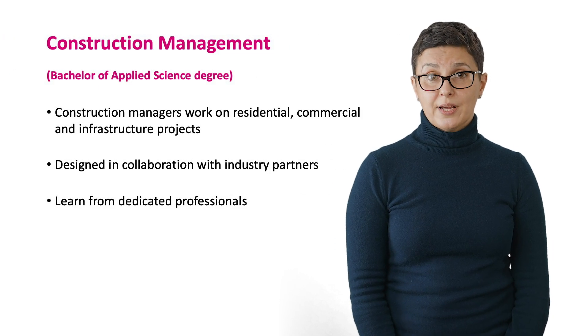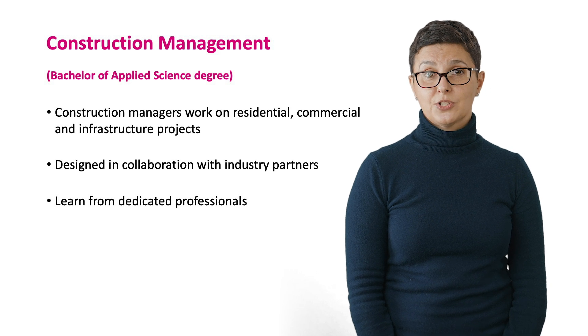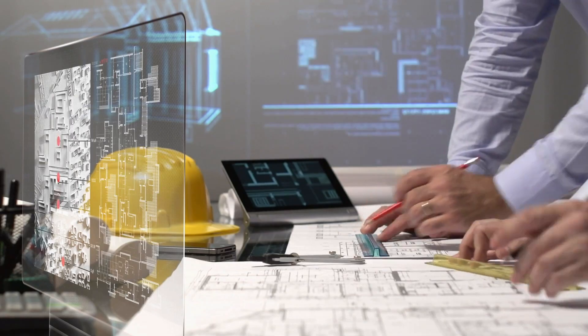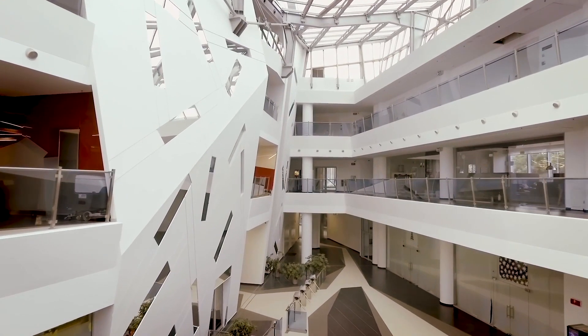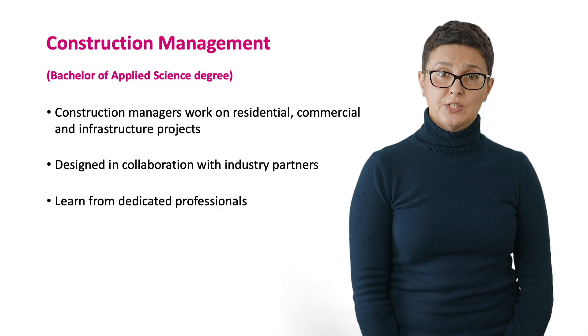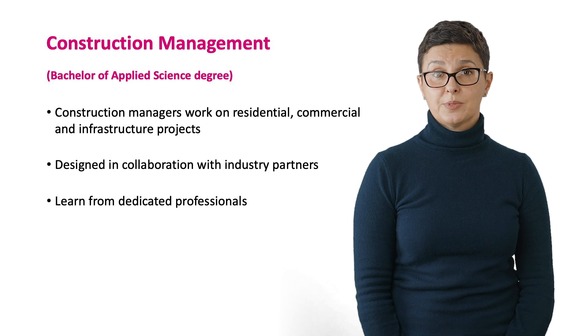Construction managers work across a range of areas, including residential, commercial and infrastructure projects. The course has been designed in collaboration with current industry partners, including the Australian Institute of Building, the Master Builders Association of Western Australia, Broad Construction and Langorook. You will learn from dedicated professionals with construction-related qualifications and experience. You will also have the opportunity to visit construction sites in Perth and build your global connections through international study trips.